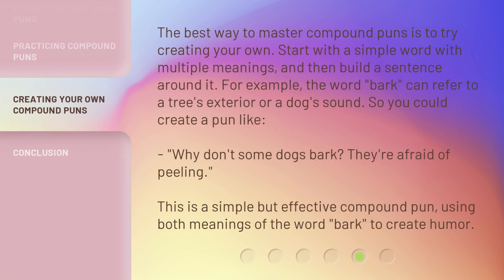The best way to master compound puns is to try creating your own. Start with a simple word with multiple meanings, and then build a sentence around it. For example, the word 'bark' can refer to a tree's exterior or a dog's sound. So you could create a pun like: Why don't some dogs bark? They're afraid of peeling. This is a simple but effective compound pun, using both meanings of the word 'bark' to create humor.